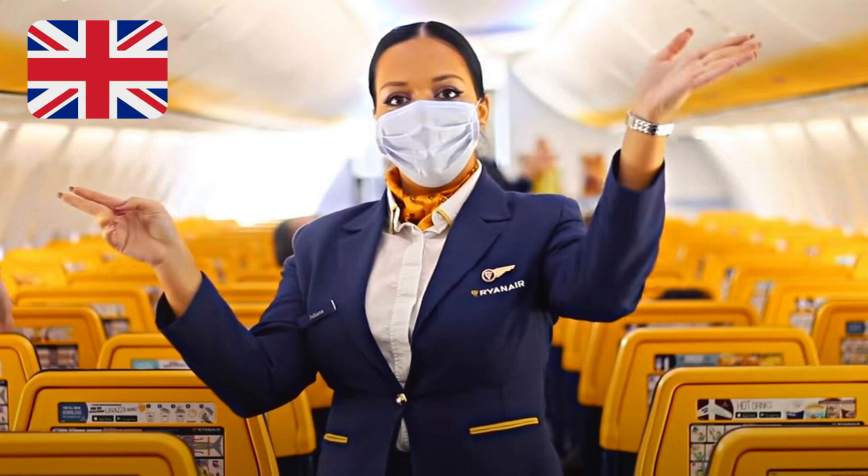two at the front of the cabin, one left and one right, and two at the rear of the cabin, one left and one right. There are four overwing exits in the centre of the cabin, two left and two right.